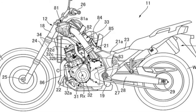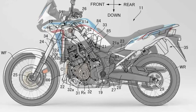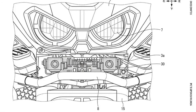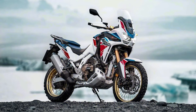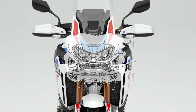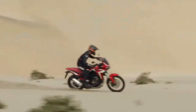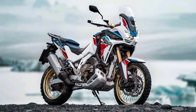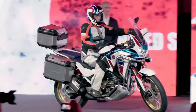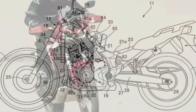Honda has submitted certification data in Switzerland for updated Africa Twin models, with evidence of substantial changes for the adventure tourer. The preliminary data covers new Africa Twin Adventure Sports models with both manual and dual clutch transmission options. The data indicates the Africa Twin Adventure Sports is getting an updated engine and chassis changes.